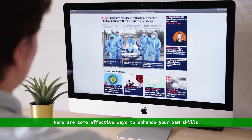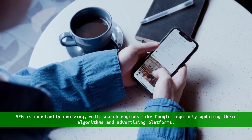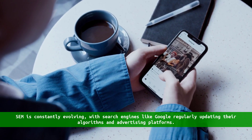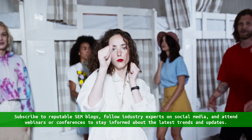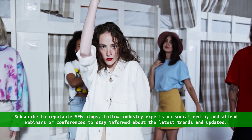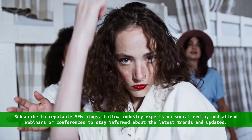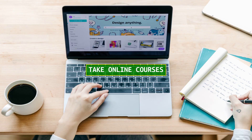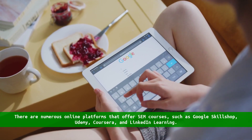Stay updated with industry news. SEM is constantly evolving, with search engines like Google regularly updating their algorithms and advertising platforms. Subscribe to reputable SEM blogs, follow industry experts on social media, and attend webinars or conferences to stay informed about the latest trends and updates.